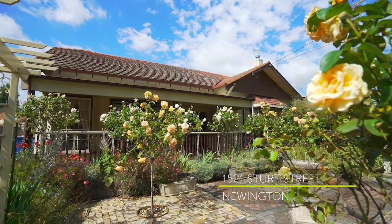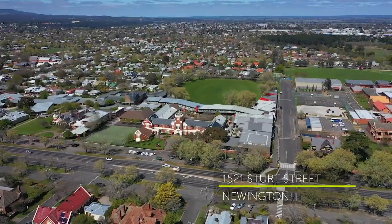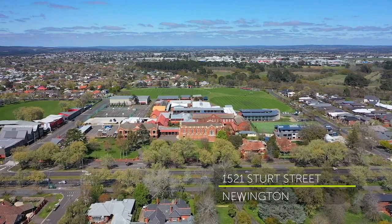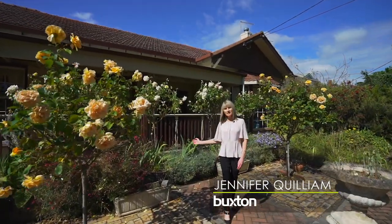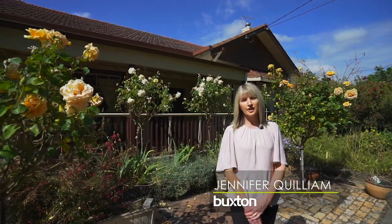Today it's my pleasure to introduce this classic bungalow, located amongst some of Ballarat's finest colleges. I'm Jen Quilliam from the Buxton Real Estate Group, and this is 1521 Sturt Street, Newington.